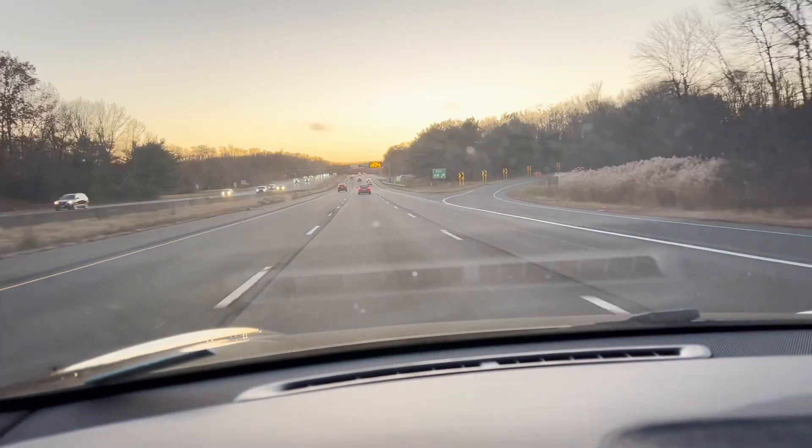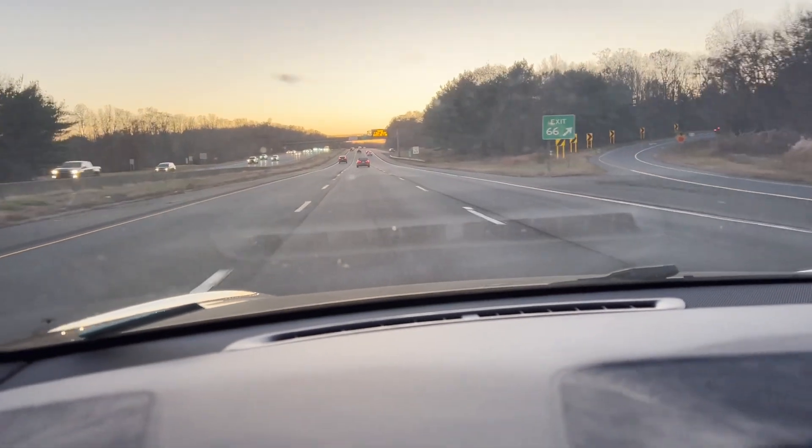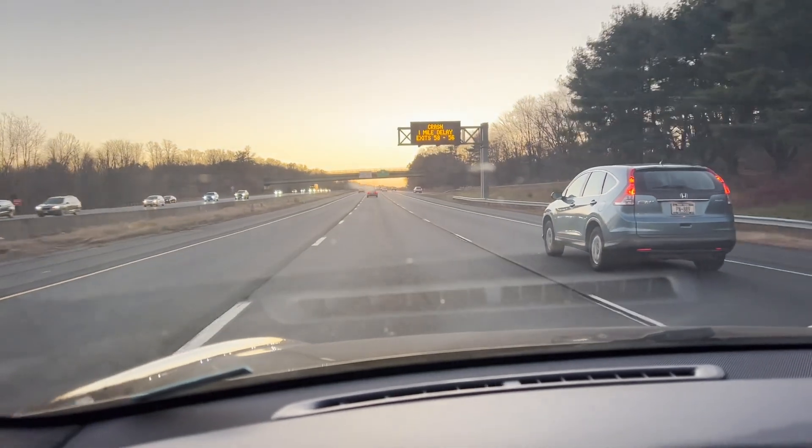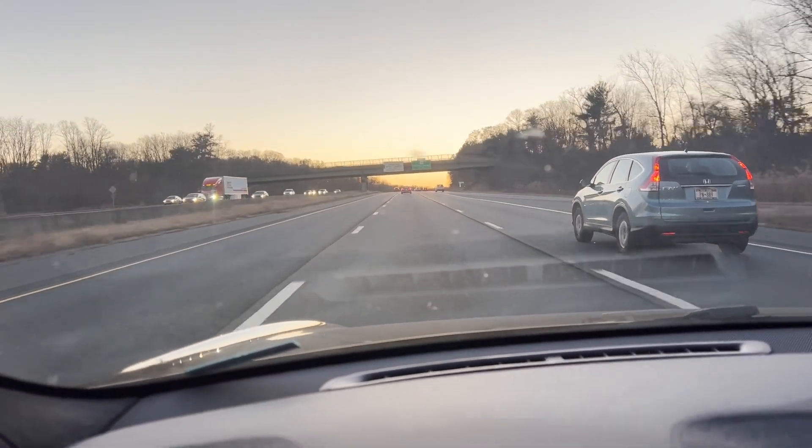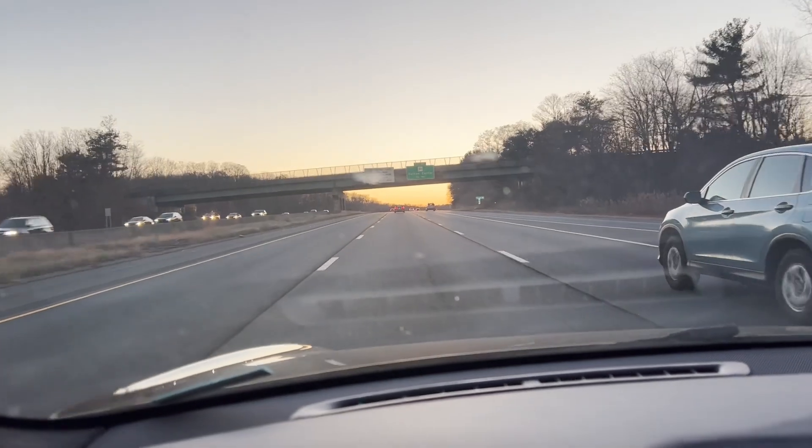Not here — but right here. Oh, you see? Whoa, whoa, whoa! See how it started braking by itself? I didn't do anything, it just started braking by itself. And the reason for that is, if you see here, there's an overpass here.